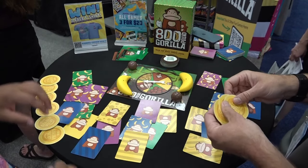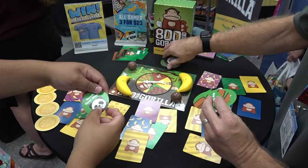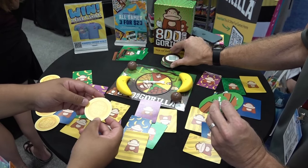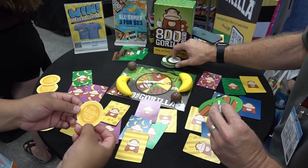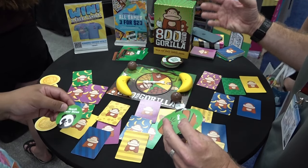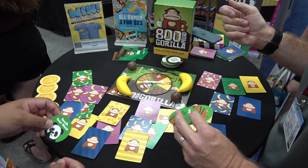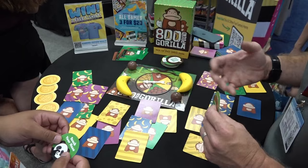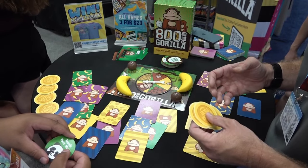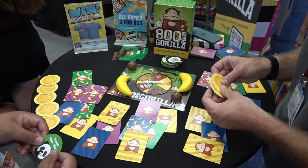I love that you have this dual function of the points and the actions, and I like that it changes up what you're doing. What we really specialize in at Dolphin Hat is super accessible games. I try to make games that people just play right before they have pizza on a Friday night, with somebody who doesn't want to deal with a big rulebook. Spin, grab, and find — that's what we're looking at for 800 Pound Gorilla.